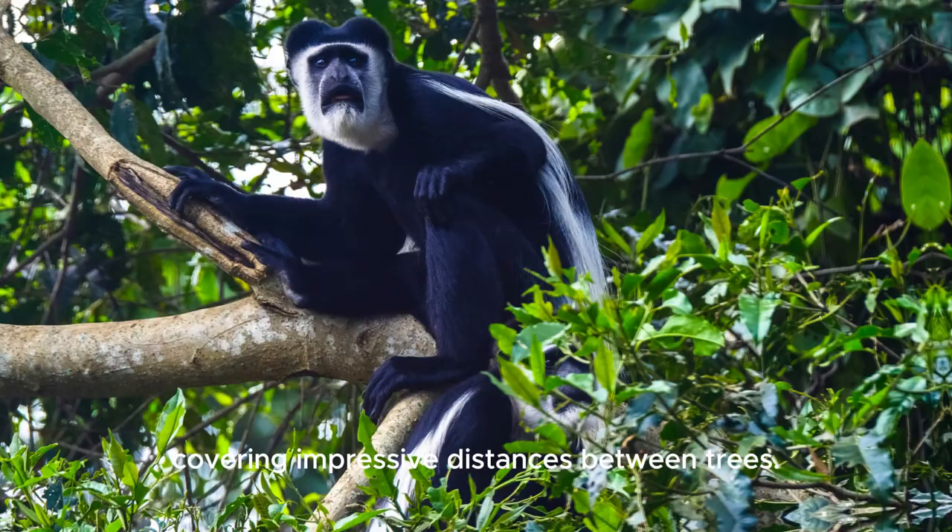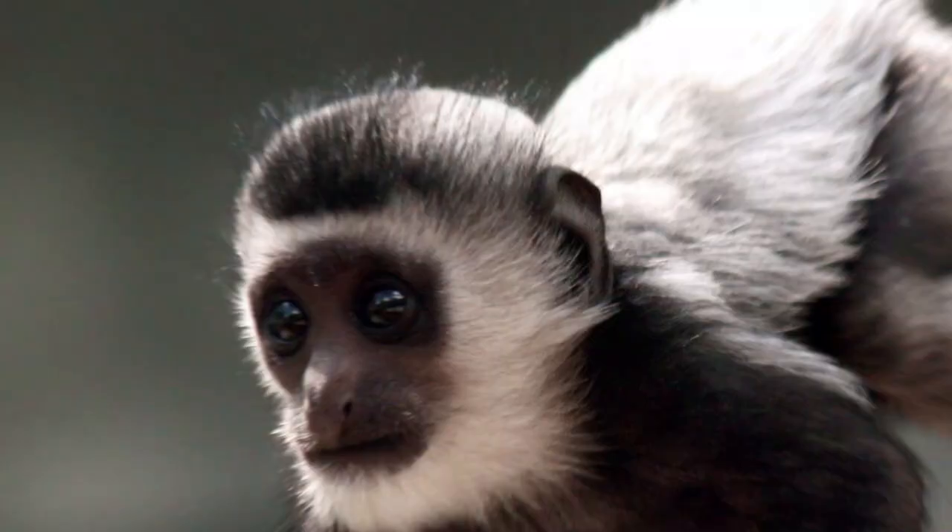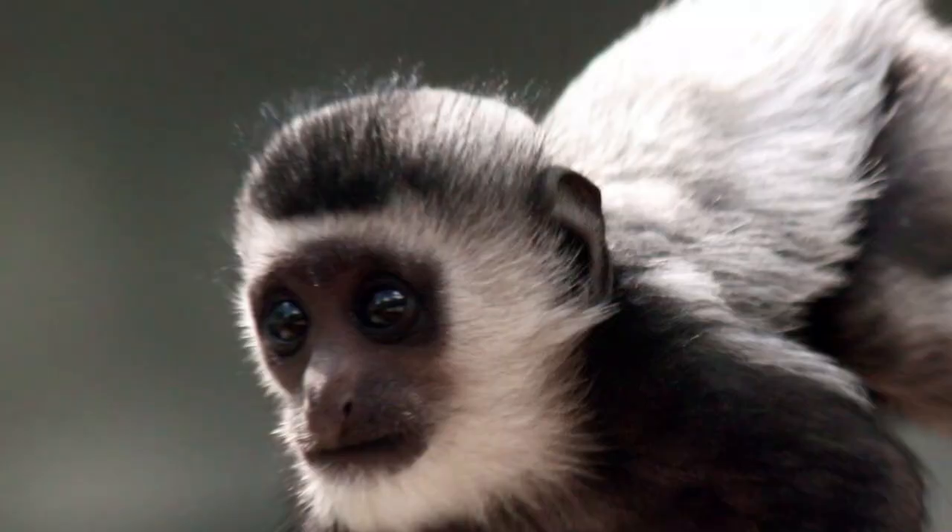Colobus monkeys are skilled jumpers, covering impressive distances between trees. Despite their striking appearance, colobus monkeys are threatened by habitat loss and hunting.